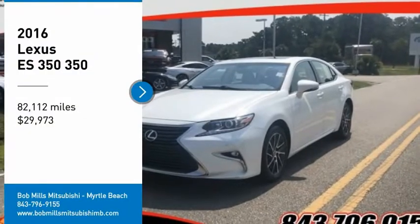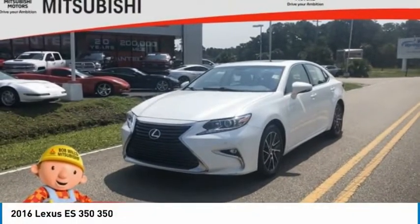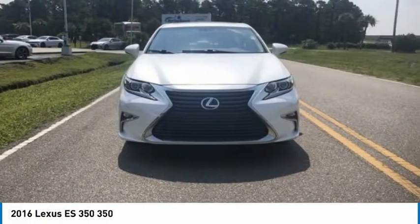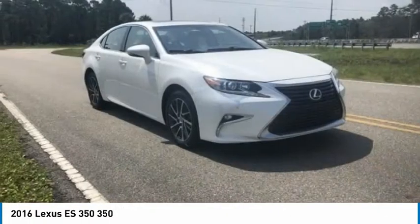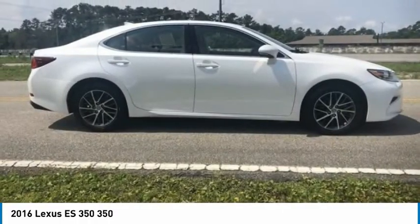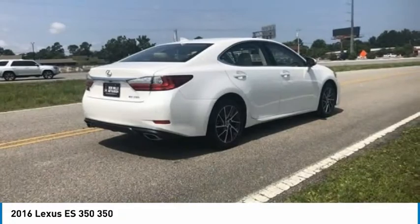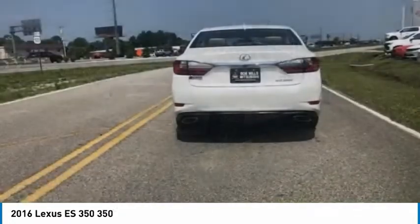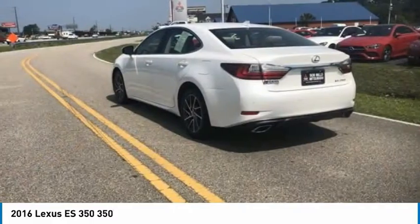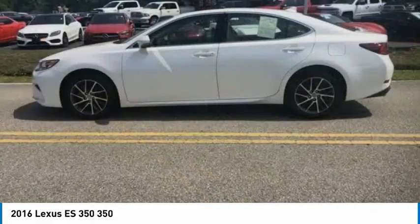You are going to love the 2016 ES350. The Lexus ES350 is a sophisticated combination of distinctive styling, luxury and smooth performance. A 3.5 liter V6 engine propels the ES from 0 to 60 miles per hour in 6.8 seconds. And the countless standard interior features transport you to a new level of luxury and convenience.